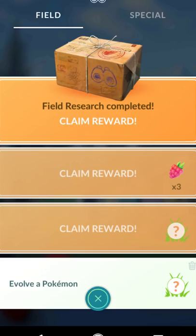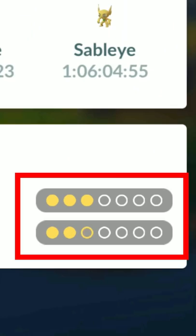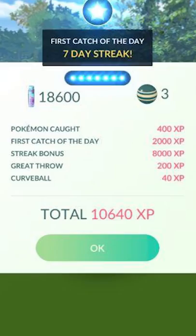Also, the Research box — when you collect field research stamps every single day, on the seventh day you're going to get the Research Encounter for that month. And finally, your Pokestop Streak: if you catch a Pokemon and spin a stop every single day, you have to do it seven days in a row, and on the seventh day you're going to get bonus rewards for spinning the streak and catching the Pokemon.